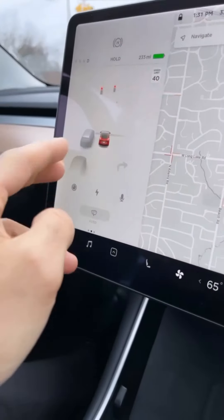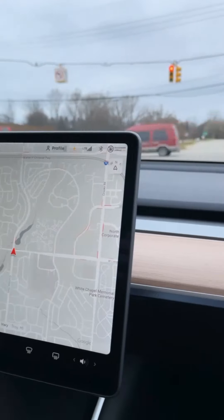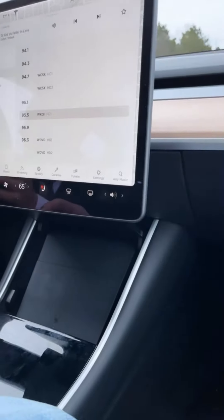Look at the shadow of the car next to us — it's so accurate, even the lights and sensors are very, very accurate. All right, let's test the stereo quality — turn up the sound.